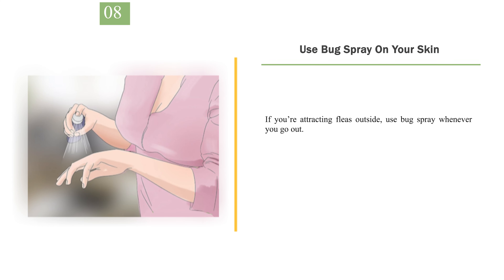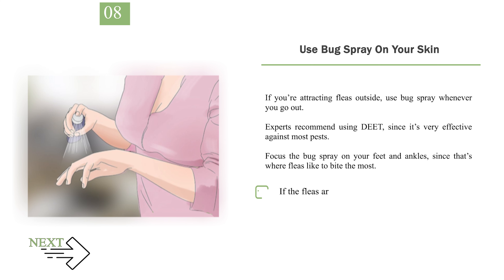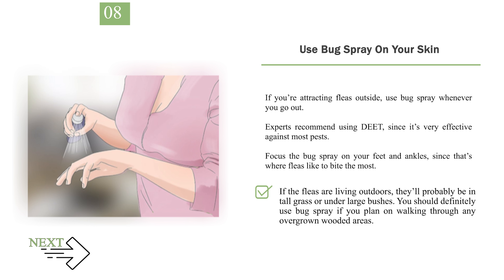Number 8: Use bug spray on your skin. If you're attracting fleas outside, use bug spray whenever you go out. Experts recommend using DEET, since it's very effective against most pests. Focus the bug spray on your feet and ankles, since that's where fleas like to bite the most. If the fleas are living outdoors, they'll probably be in tall grass or under large bushes. You should definitely use bug spray if you plan on walking through any overgrown wooded areas.